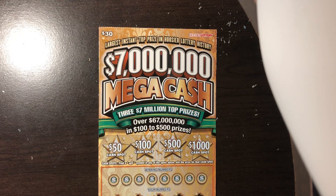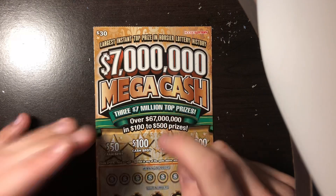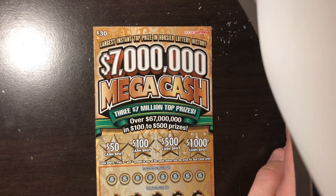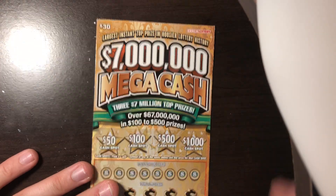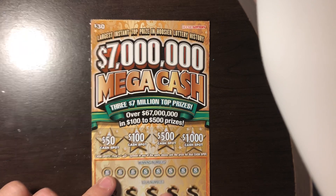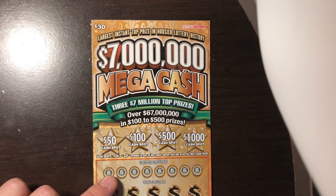Hey guys, Scratchers are bringing you another video today from the Hoosier Lottery. Before I start this video, if you're new to the channel and Millionaire Book Scratchers sent you over here for the giveaway, make sure to go back to his channel today because tomorrow is the giveaway for that $100. Go back to his channel and make sure to comment on that giveaway video saying that you have subscribed to the channel so you are entered.